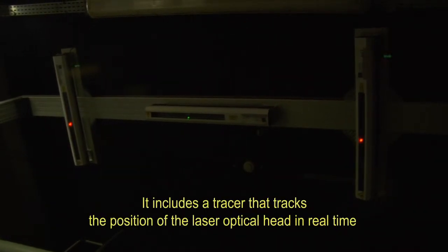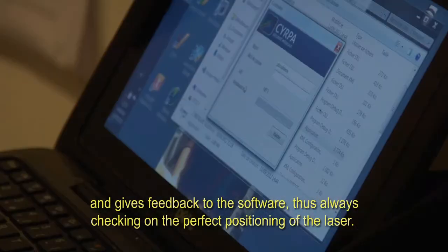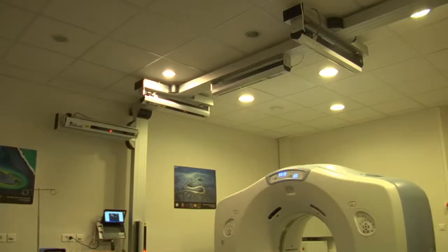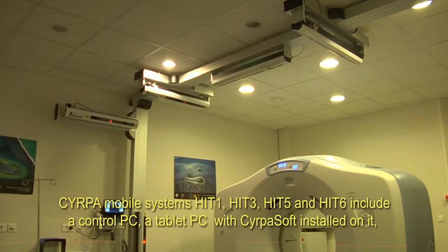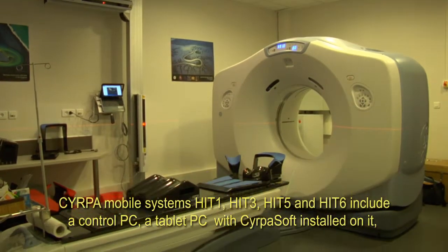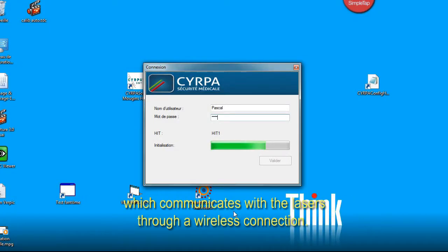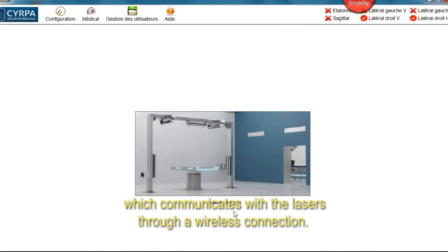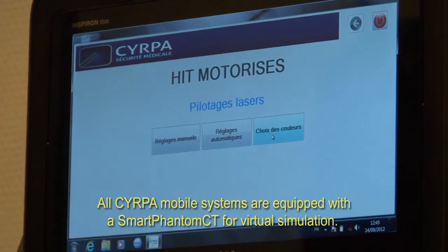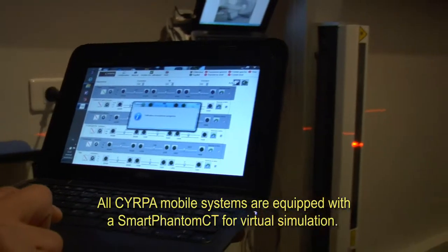It includes a tracer that tracks the position of the laser optical head in real time and gives feedback to the software, thus always checking the perfect positioning of the laser. SIRPA mobile systems HIT 1, HIT 3, HIT 5, and HIT 6 include a control PC and a tablet PC with SIRPAsoft installed, which communicates with the lasers through a wireless connection. All SIRPA mobile systems are equipped with a Smart Phantom CT for virtual simulation.